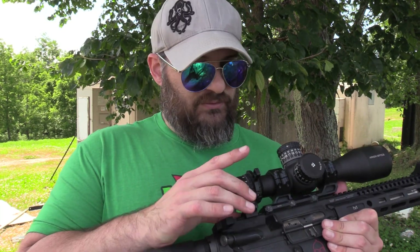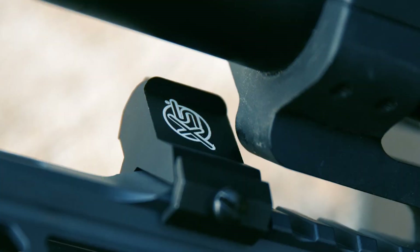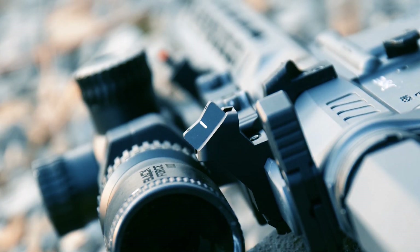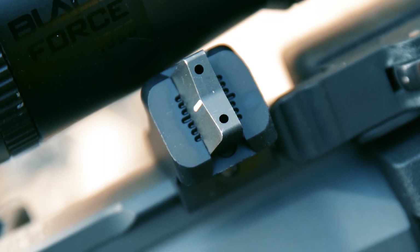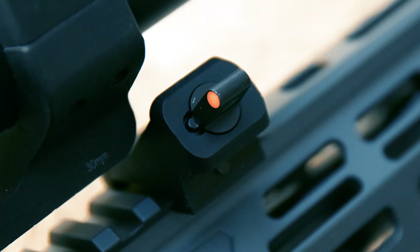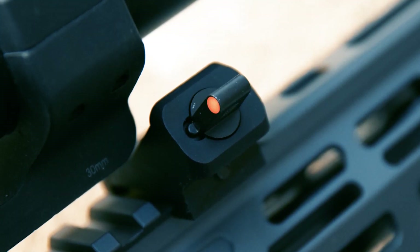The sights I choose to use are the XS branded sights, and the reason I like these is really twofold. First, they are very simple sights — they don't have a whole lot going on. They are a set of pistol sights.